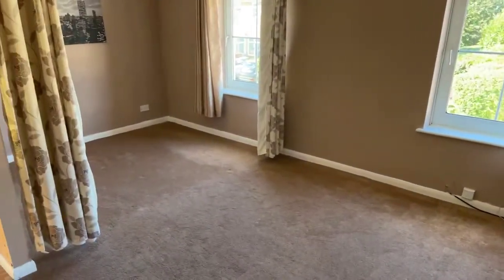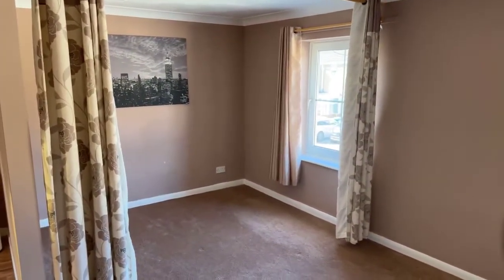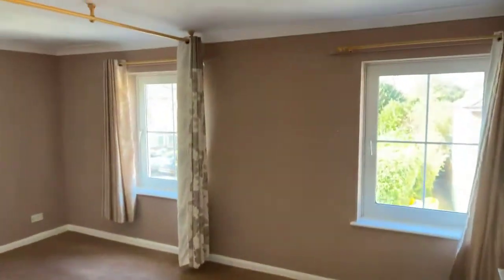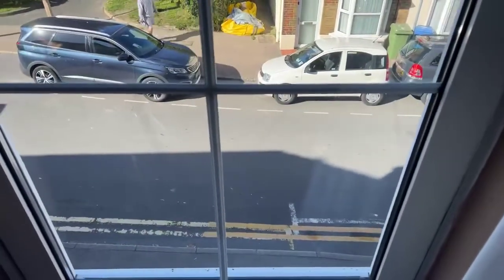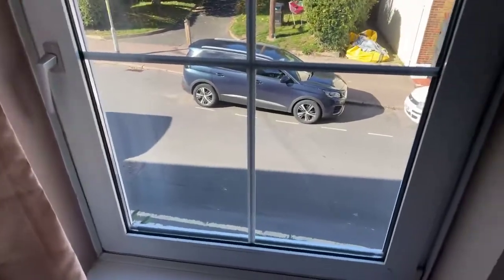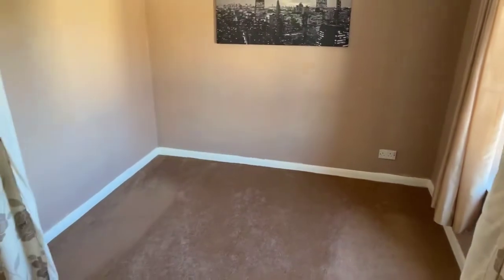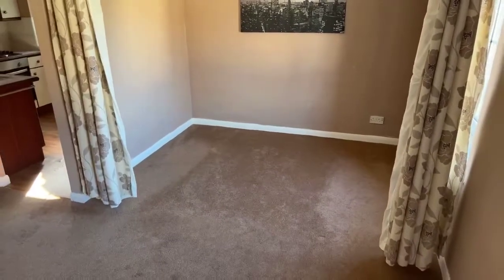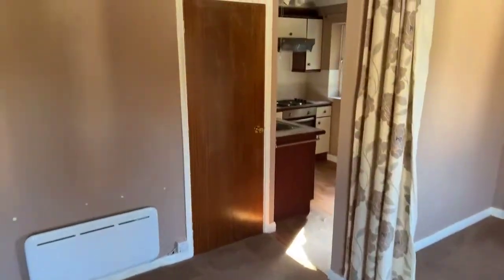Spinning around now — this is your main living space, and then you've also got your bedroom area, curtained off for a bit of extra privacy, which is quite nice. We also have these large windows letting in lots of natural light, and these look out onto Ufton Lane. It's a decent space in here.